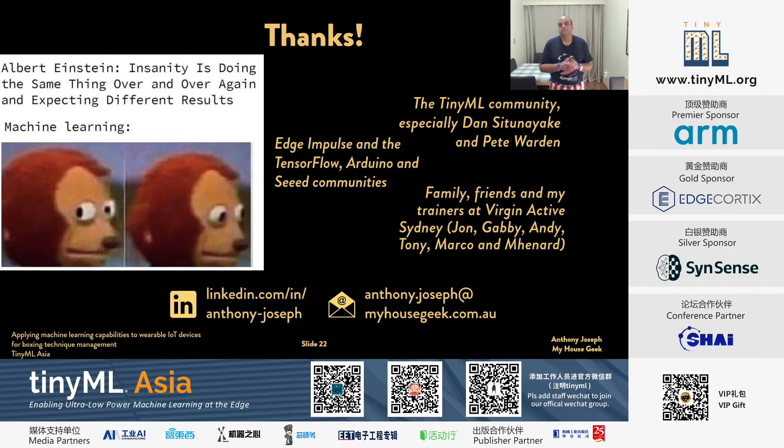Huge thank you to everyone for coming and listening to my talk. Huge thank you to the TinyML community, and particularly my friends, family, and the boxing trainer who taught me everything I know about boxing. Thank you very much. I'll take some questions now.